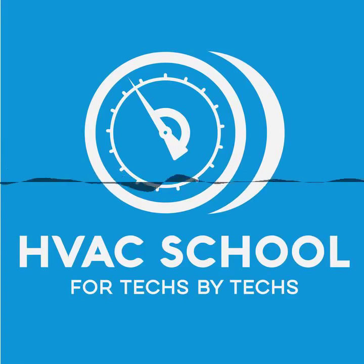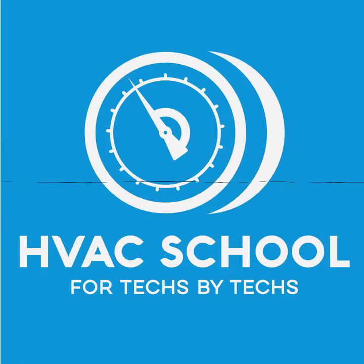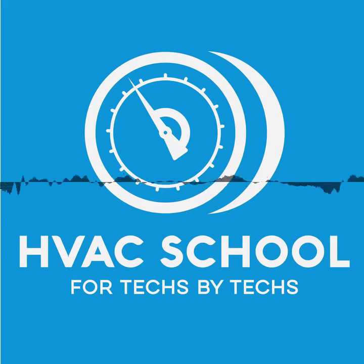This episode of the HVAC School podcast is made possible by our sponsors. Today I want to talk to you about Carrier — Carrier.com. They have some really interesting things going on in their ductless and VRF lines. They actually have an RTU, a rooftop air handler, that connects to VRF systems, which is great for retrofits. I saw it at AHR. Find out more by going to Carrier.com.